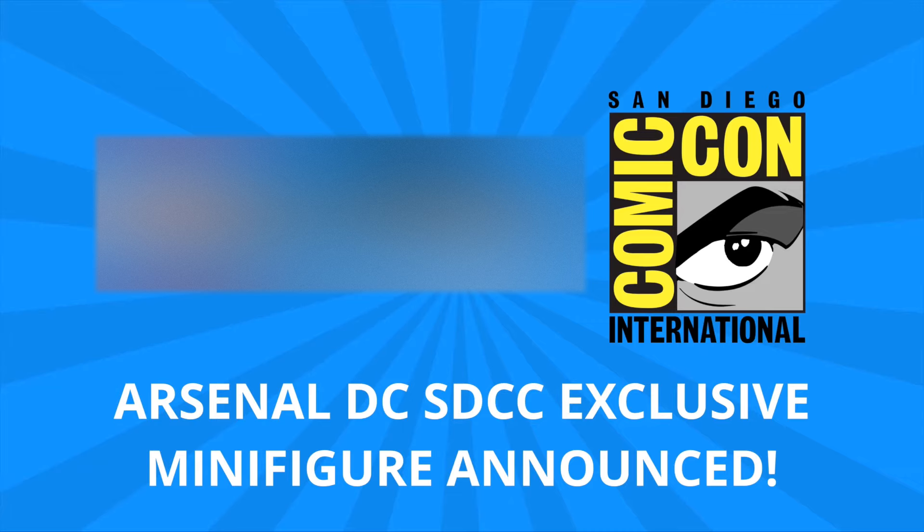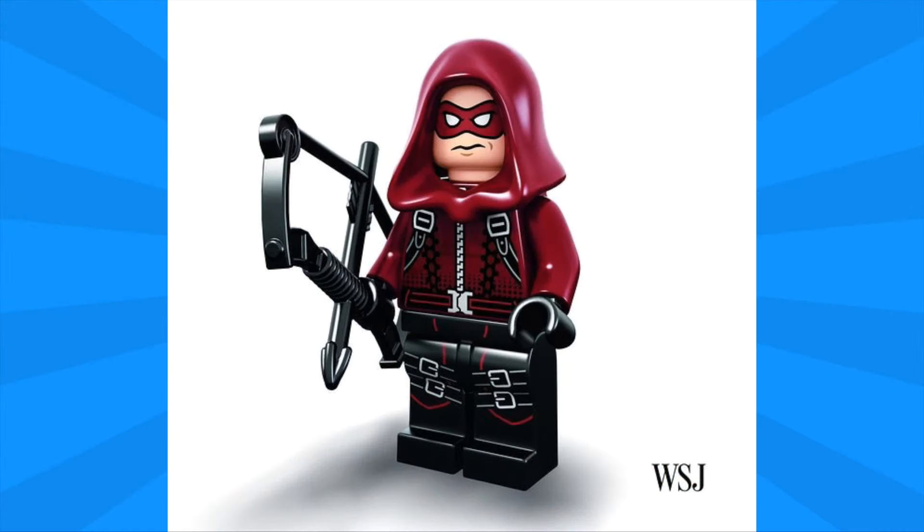It's the DC Comics exclusive minifigure of Arsenal from the TV series Arrow. Here we have the Arsenal minifigure, and as you can see, it captures so many great details. I love the red, dark red hood piece. I like the mask. The mouth is a little bit strange, but I think the mask gives it that really great iconic look.